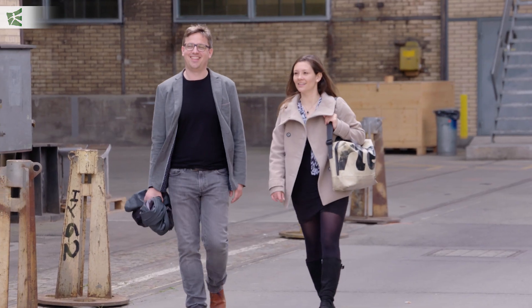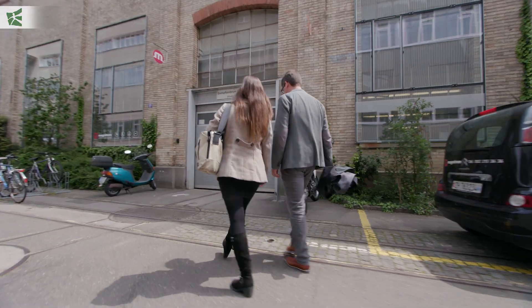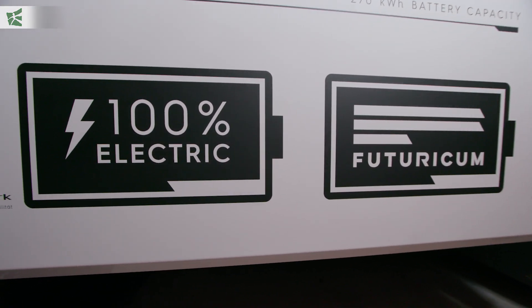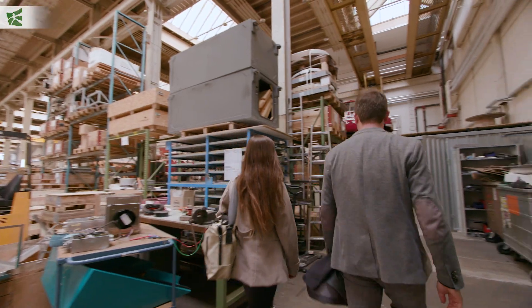There were many great moments during the project, but what was really special is when we started to see that it could actually be realized — it could really happen. For many months, the engineers worked on electrification of the 26-ton chassis of an established truck manufacturer, a pioneering feat in Switzerland. You first read something on paper about the idea and then you see it in reality — such a large truck. Isn't that amazing?